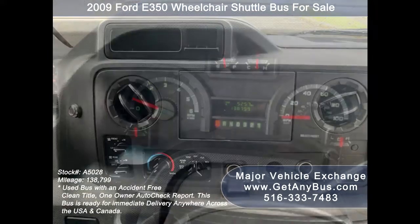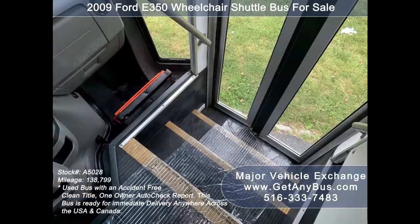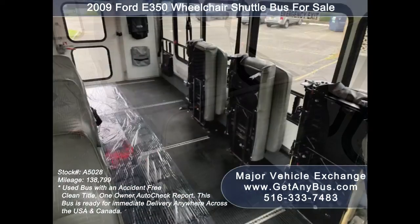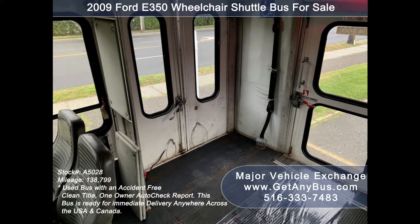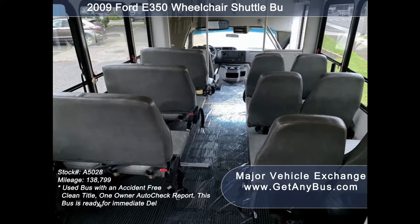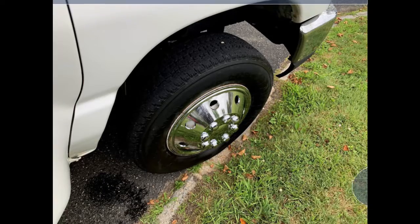Additional features include 138,799 miles, front and rear air conditioning and heat, an advanced Fastidal system, stainless steel entry rails with vanity panels, 12 passenger seats with seat belts, three double flip seats, and the ability to be outfitted with up to four wheelchair positions with automatic wheelchair restraints.